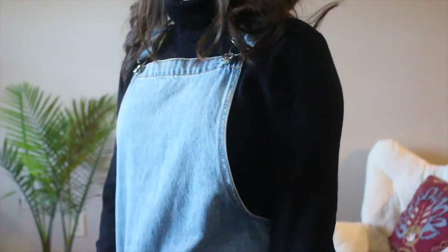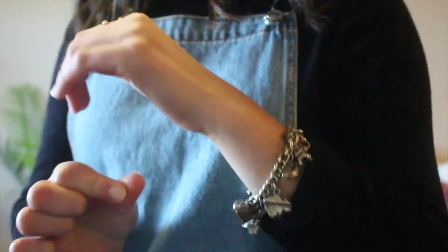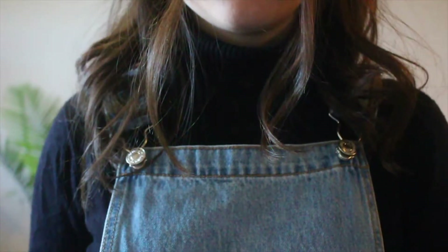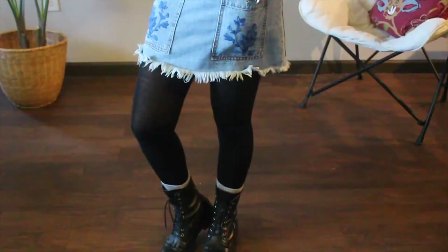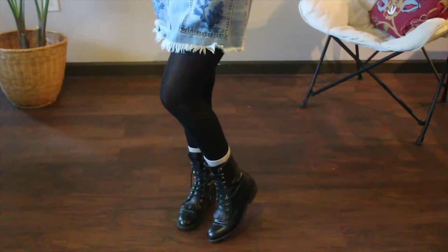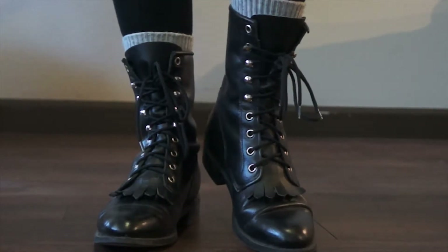To dress this outfit up for winter, I just paired some tights and my favorite black turtleneck. For jewelry, I chose a simple ring and my charm bracelet. Wearing this charm bracelet always makes me feel like a mom on the go. For shoes, I chose my wingtip combat boots that I thrifted a while back.